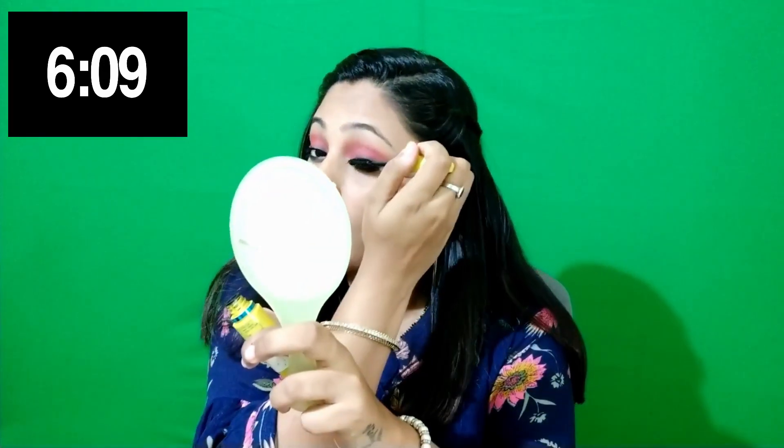Now we are going to use my eyelash curler — it's a Vega eyelash curler. And I am going to apply mascara, which is Maybelline Polym Express mascara. Now for highlighting — I am going to use the same Shivana palette to highlight my inner corner and my brow bone.